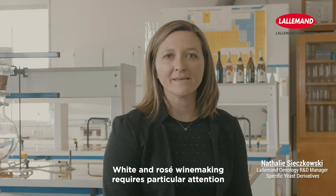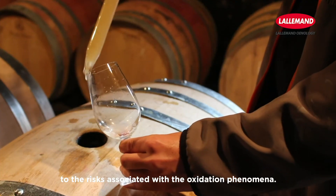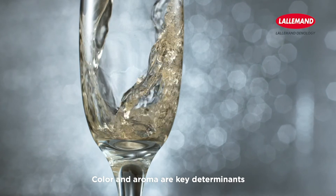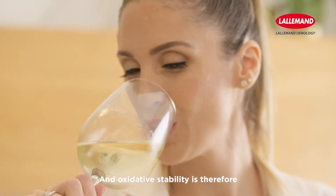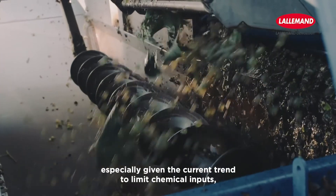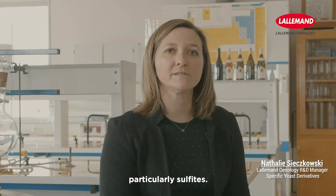White and rosé winemaking requires particular attention to the risks associated with oxidation phenomena. Color and aroma are key determinants of wine quality and freshness for these wines, and oxidative stability is therefore at the heart of winemakers' concerns, especially given the current trend to limit chemical inputs, particularly sulfites.